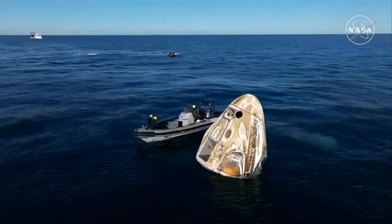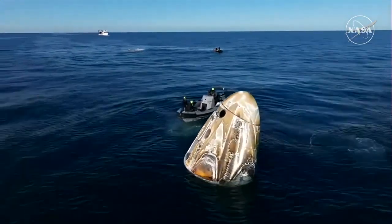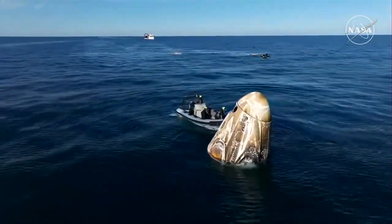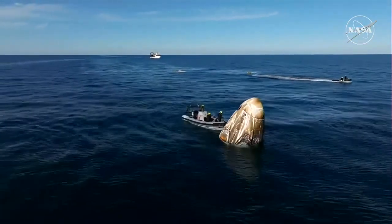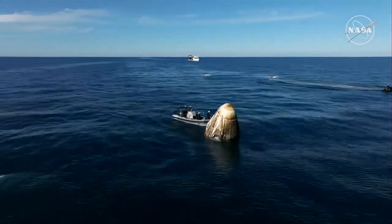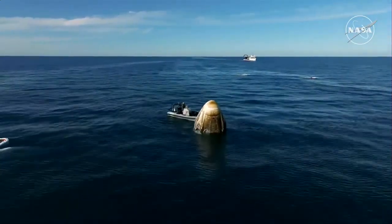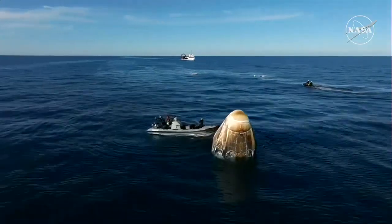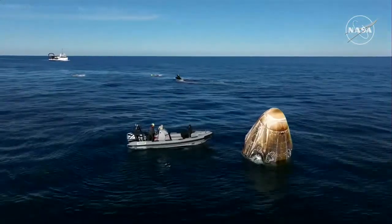As we continue to await the recovery of Dragon Freedom with NASA astronauts Nick Hague, Sonny Williams, Butch Wilmore, and Roscosmos cosmonaut Alexander Gorbunov inside — Dragon has already autonomously completed several steps to safe itself following splashdown. We are continuing to see Dragon in what is known as stable-one configuration, which is the ideal configuration following splashdown. It's upright and in the right configuration to be hoisted into the recovery vessel Megan, which you can see approaching on your screen. Dragon will remain live on air through the recovery process, all the way through crew extraction.